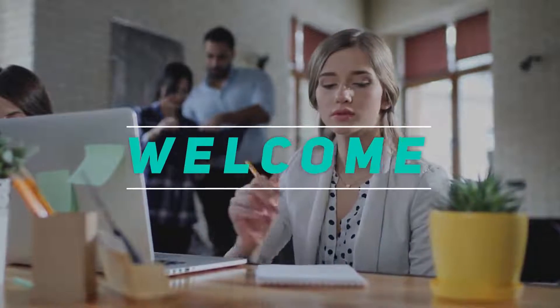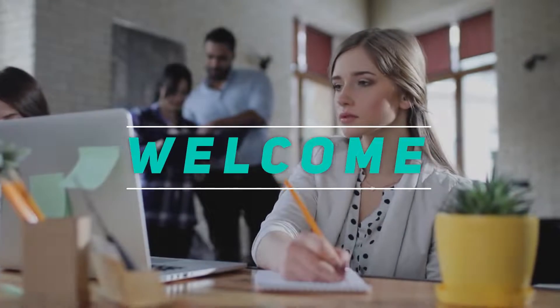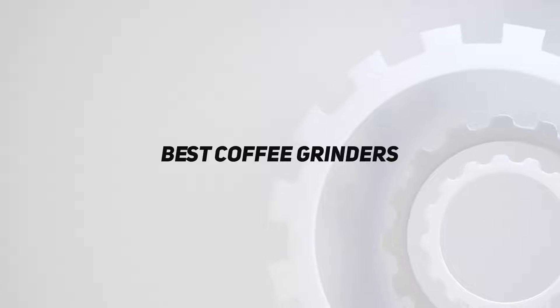Hey, welcome back to my channel. In this video, I'm gonna talk about the top 5 best coffee grinders.